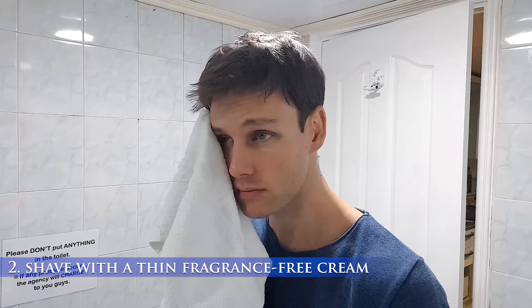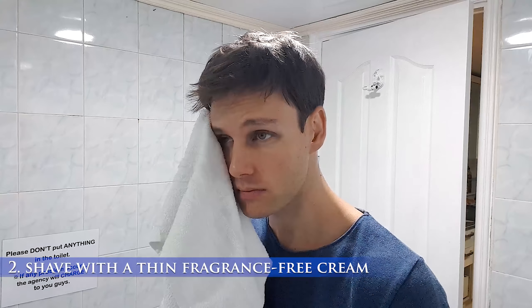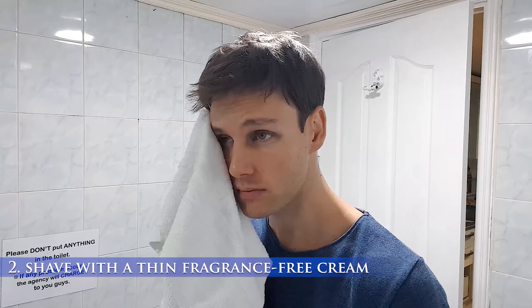I shave with a thin layer of fragrance-free PC for Men, which leaves my skin looking fresh and not aggravated or irritated.